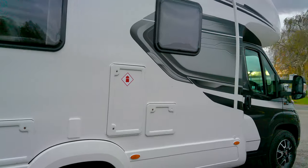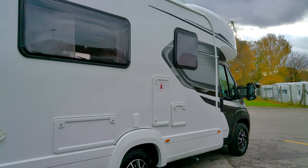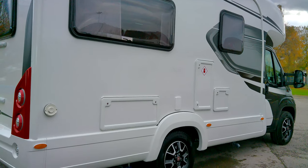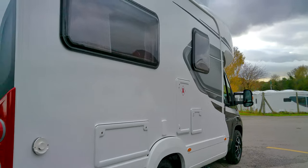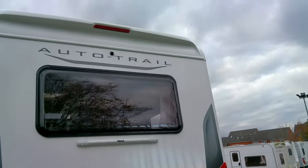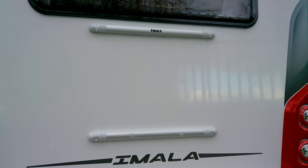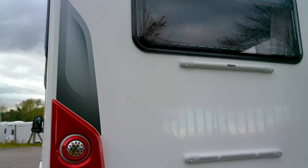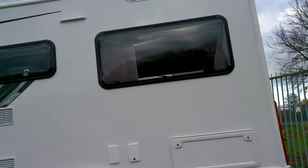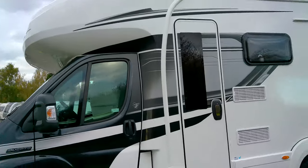You've got your electric hookup point, your gas locker, and your toilet cassette locker. You've got your under-bed storage, external locker, and alloy wheels. There is an inbuilt colour reversing camera and we do have the fitments there should you wish to pay the extra to have a bike rack fitted. It is also fitted with an external barbecue point and we've got our television aerial.